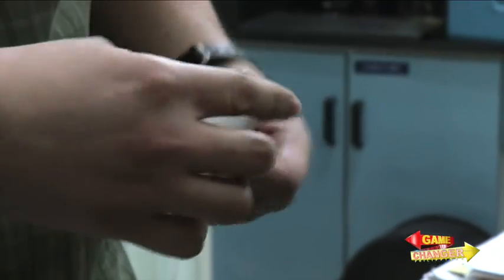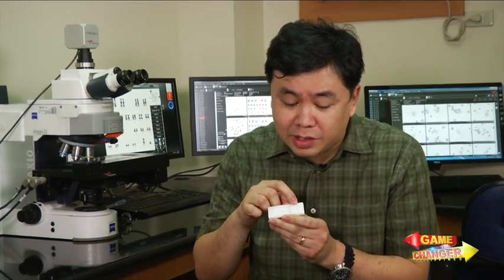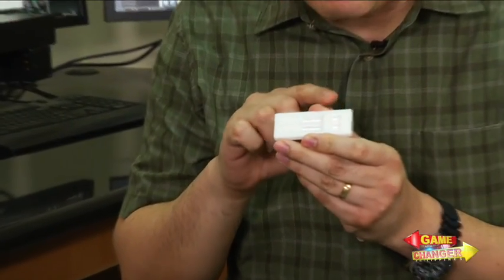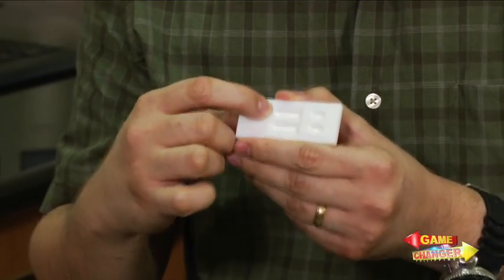The Dengue Test Kit is easy to use. It works like a pregnancy test kit and gives results within 15 to 20 minutes. A drop of blood is loaded in this region, and once applied, the sample goes through the window. If the patient is positive, they would see two lines.